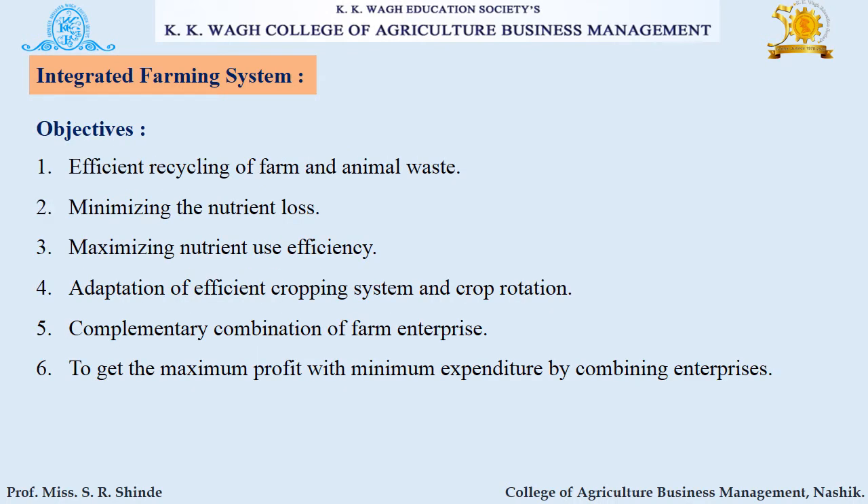Let's see the objectives of integrated farming system. IFS is helpful for efficient recycling of farm and animal waste. It minimizes nutrient loss and maximizes nutrient use efficiency. Adaptation of efficient cropping systems and crop rotation can be done through IFS. It acts as a complementary combination of farm enterprises, helping to achieve maximum profit with minimum expenditure by combining different enterprises.